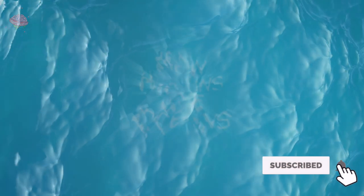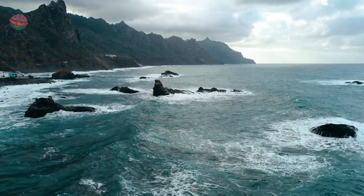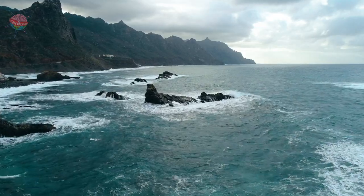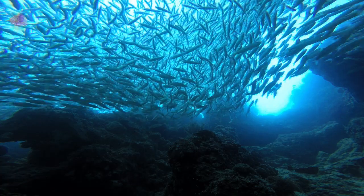How humans use oceans: not only does the ocean help to keep us alive, but it is also useful in so many other ways. Here are just a few ways in which humans use the oceans.